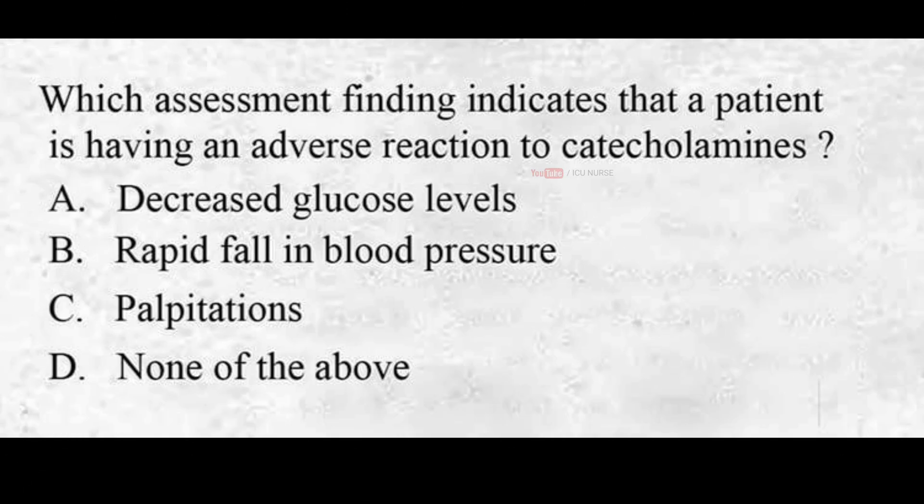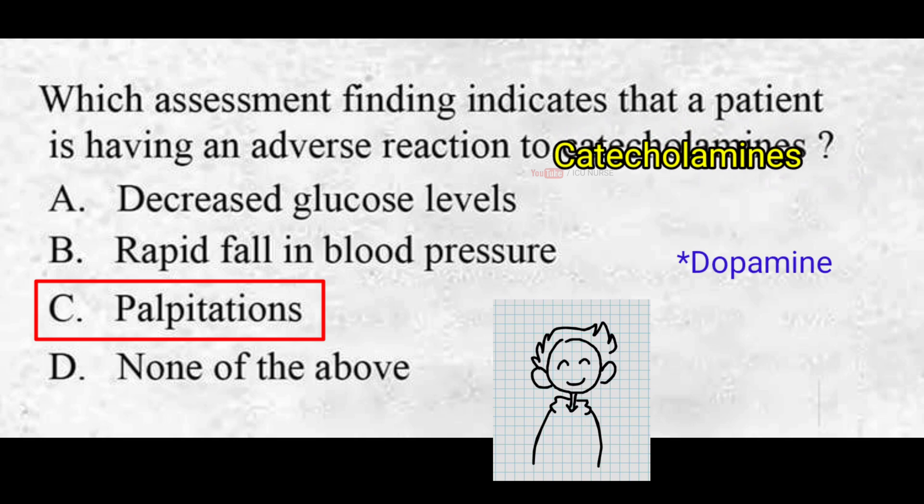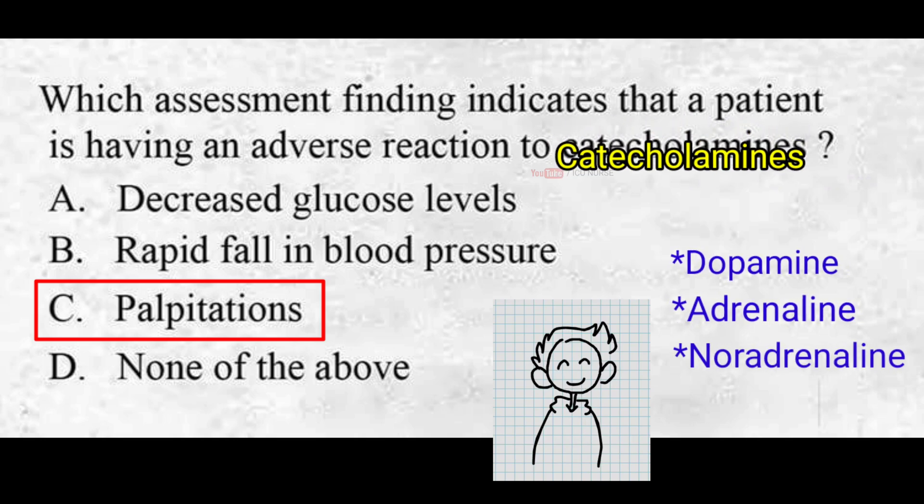Which assessment finding indicates that a patient is having an adverse reaction to catecholamines? A. Decreased glucose levels, B. Rapid fall in blood pressure, C. Palpitations, D. None of the above. The correct answer is C. Palpitations. Catecholamines are responsible for the body's fight-or-flight response. Dopamine, adrenaline, and noradrenaline are all catecholamines.